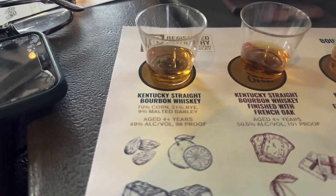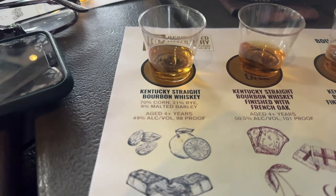The mash bill on this is 70% corn, 21% rye, and 9% malted barley. They're all aged four plus years. We're starting with their standard bourbon.